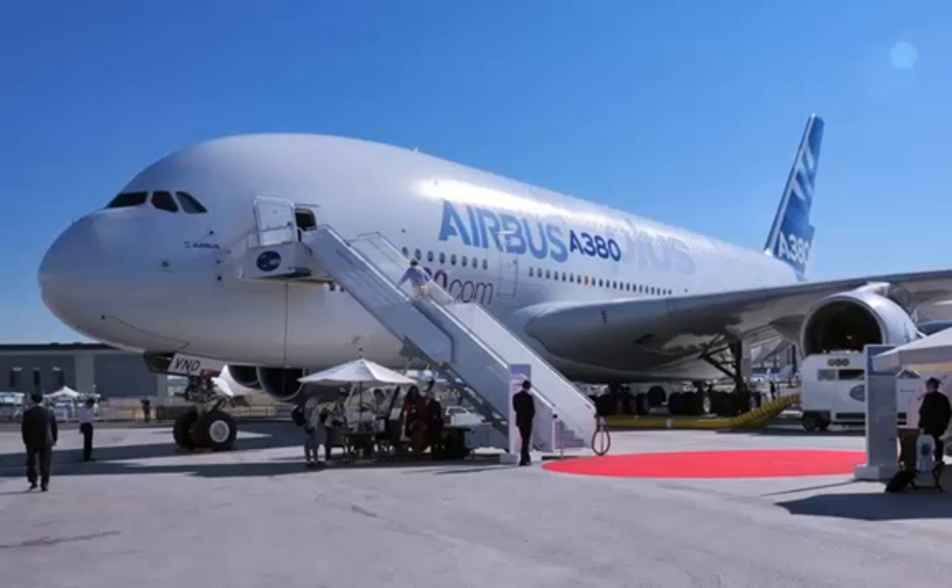What's next? StratoLaunch's first flight presents the company with a new set of hoops to jump through before it can start doing business. Pilots will have to test fly the jet many more times before it can be checked and certified by the Federal Aviation Administration. If all goes as planned, StratoLaunch said the plane is expected to launch its first satellite sometime next year.